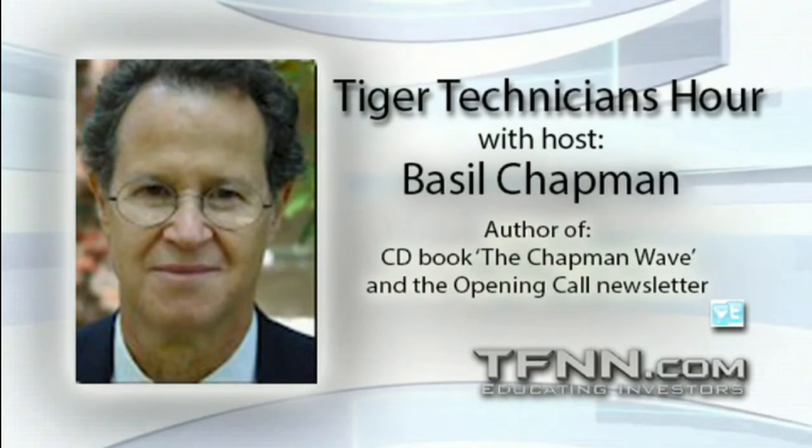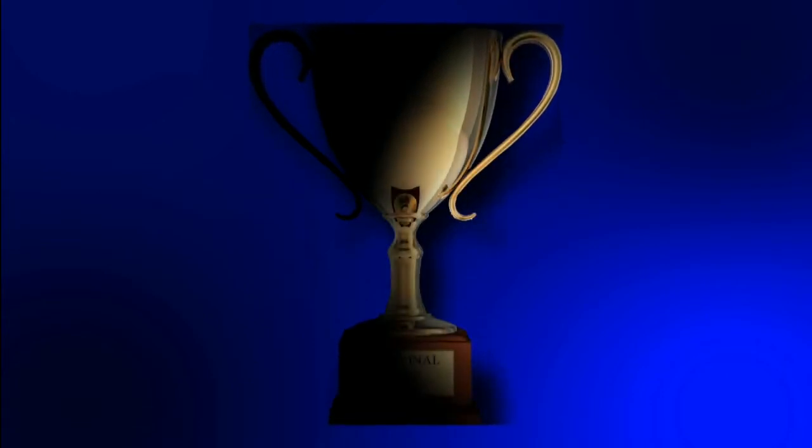Don't forget, you can listen to TFNN live on your mobile device 24 hours per day. Go to TFNN.com and hit Watch Tiger TV for the latest market information.